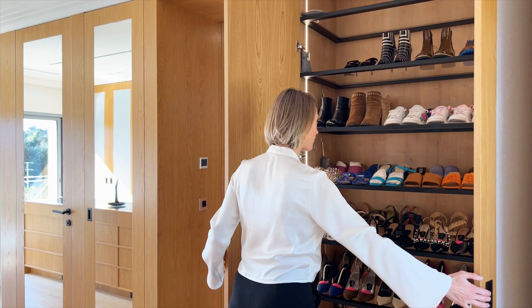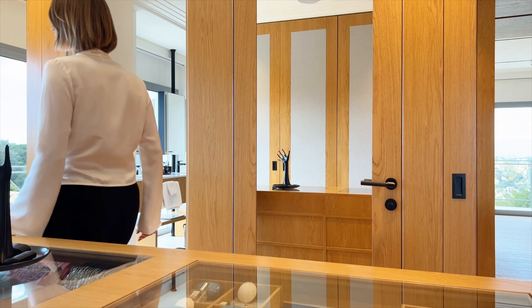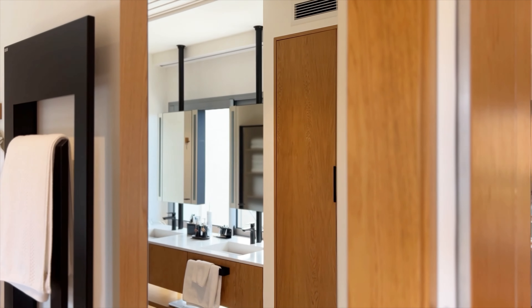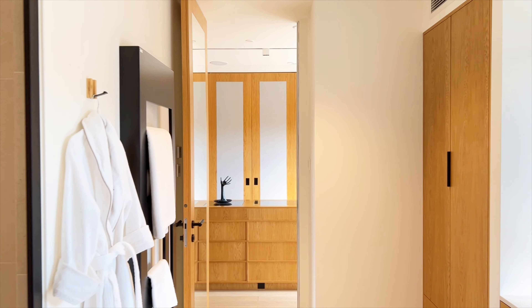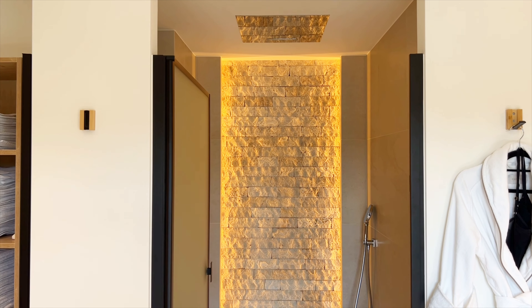The fully equipped kitchen features premium appliances and a large laundry area, while upstairs, the master bedroom offers panoramic views, a private terrace, and a dressing room with its ensuite bathroom.